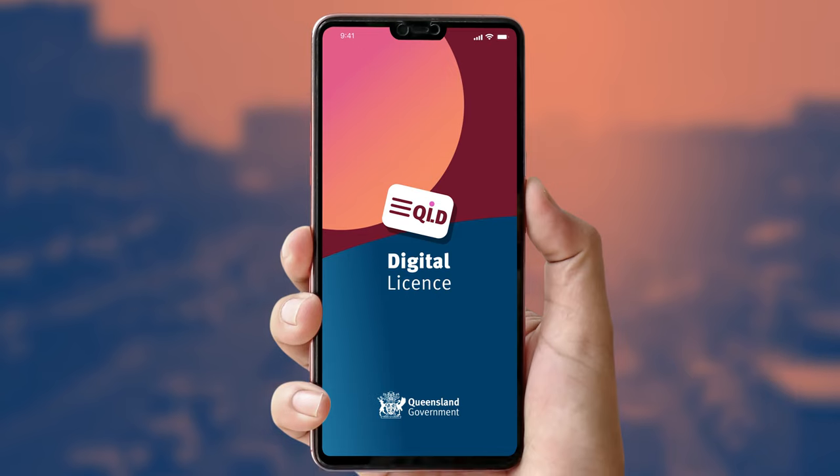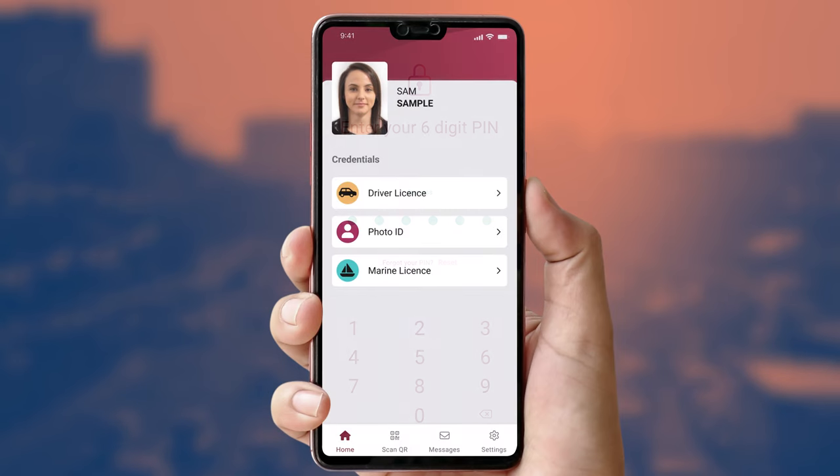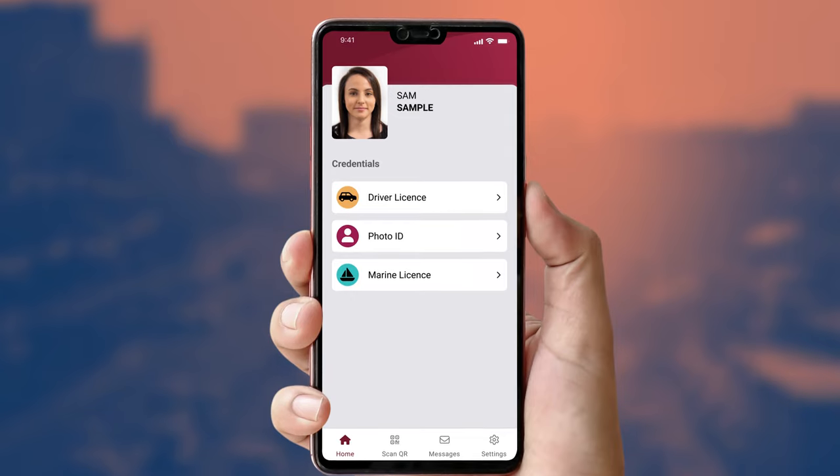When you install the digital license app, you create a pin which must be entered every time you open the app. Your private information is encrypted on your device and only available if the pin is known.